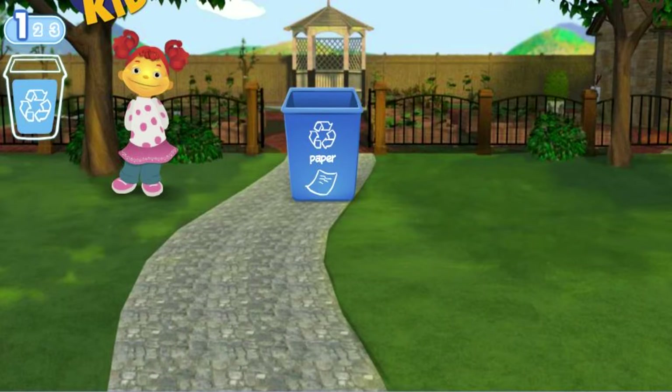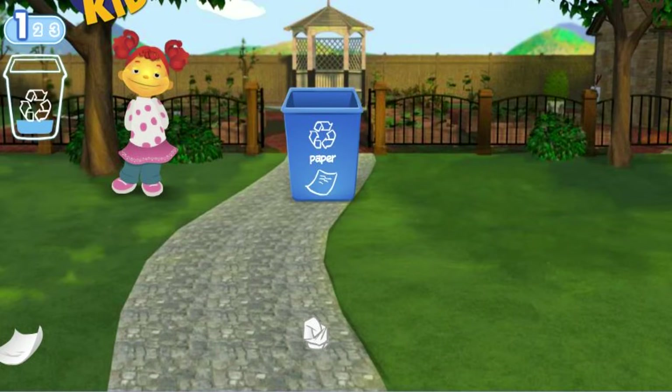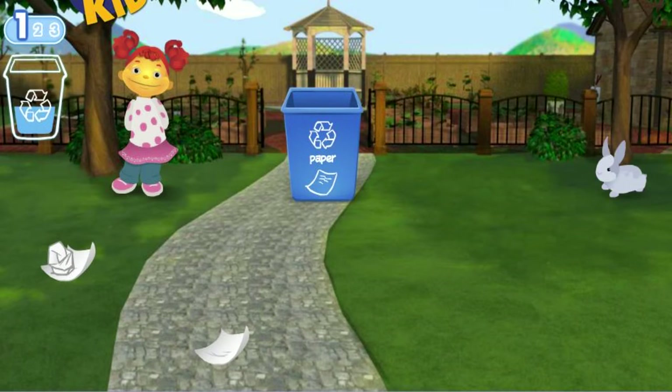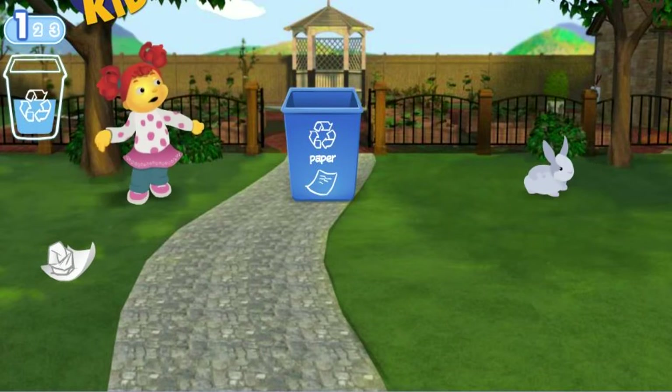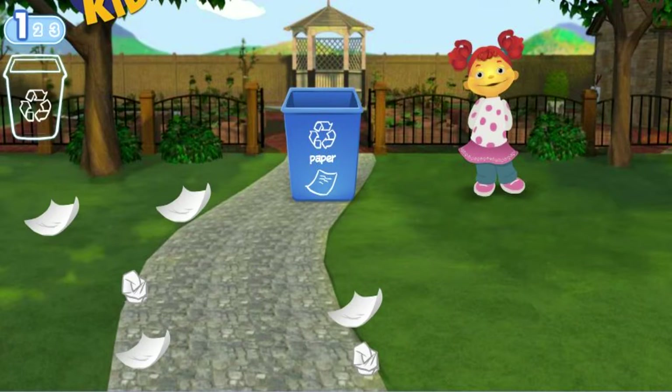Way to clean up! You need to pick up eight pieces of litter. Way to clean up! You need to pick up ten pieces of litter.